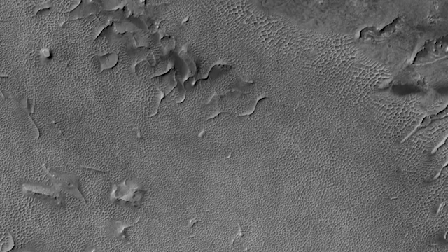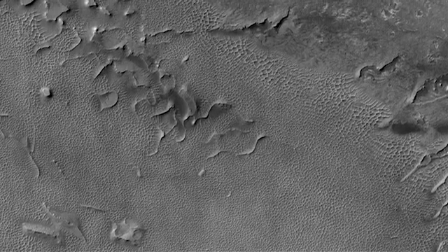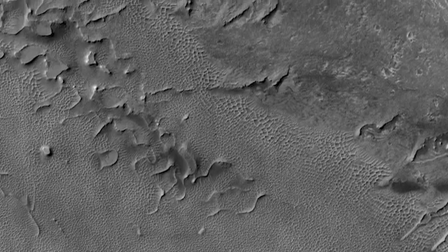These dunes and other bedforms aren't all the same, however. They vary in size and the spacing of their peaks, and these variations affect the creep of even the largest sand grains across the landscape.